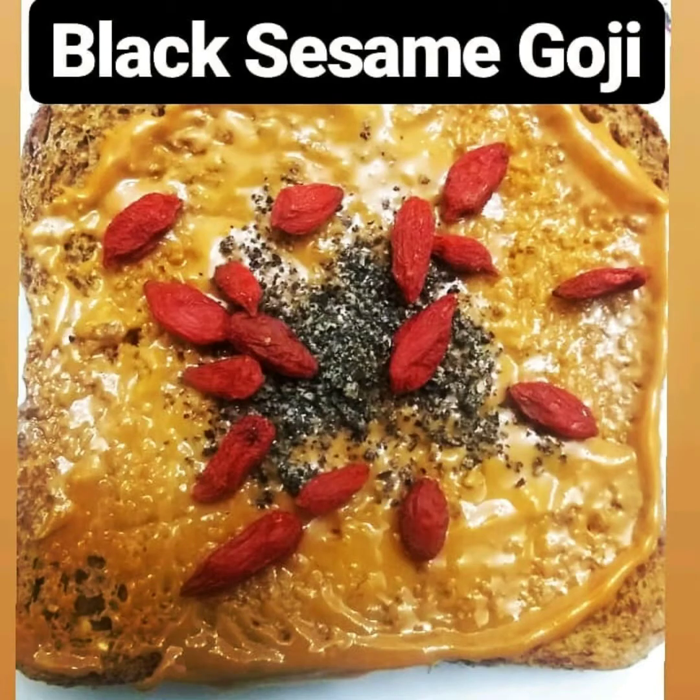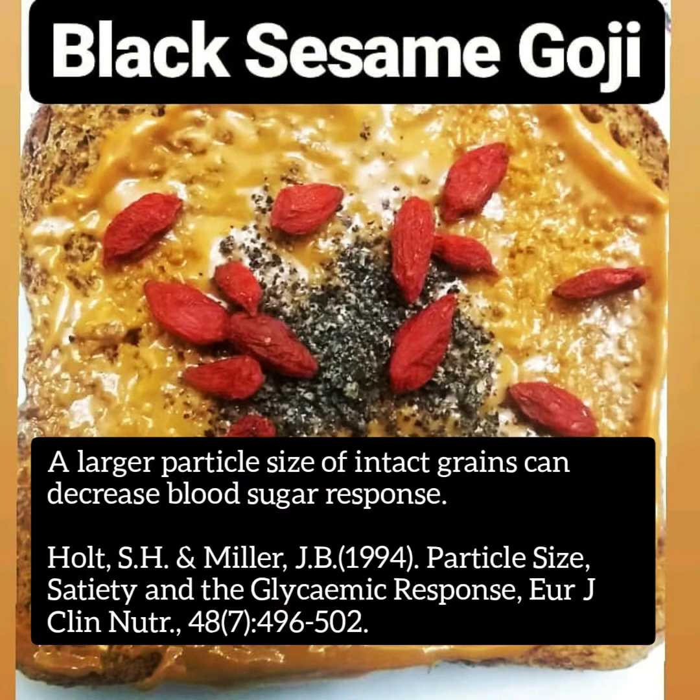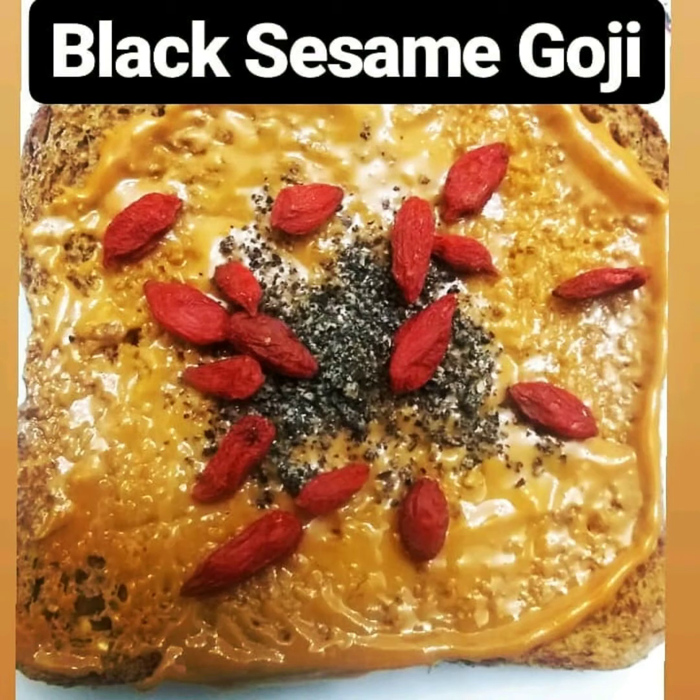In this next picture, we have a black sesame goji bread. I believe it's Iziko bread or Alvarez Street Bakery bread. Both breads are flourless breads, which means the particle size is going to be bigger and coarser — it's an intact whole grain, which is really great. I had peanut butter on there, then some black sesame sprinkled and goji berries. I got the black sesame seed powder from an Asian market.